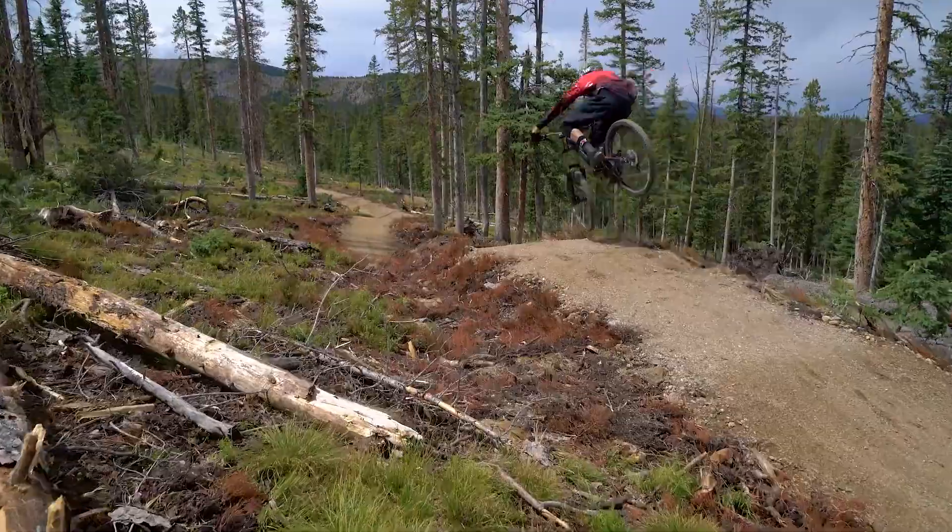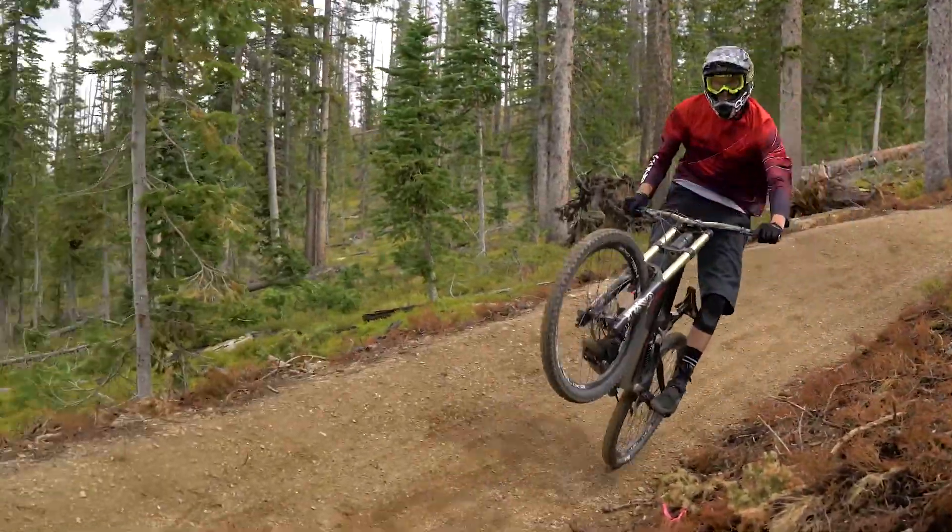We've also been working on Dino Bones and Spicy Chicken. Got those things ready to roll. Tested them the last couple days — they're rolling fast and ready to grip.